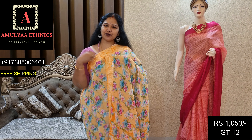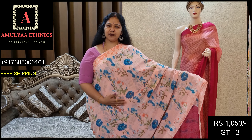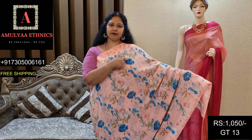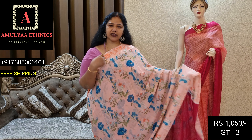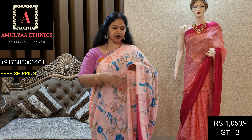Din code GT12, price 1050. Very nice pastel shade. Light peach with peacock blue flowers. Peacock blue — it is a very bold color. Thread border detailing with kodana work. Saree pallu and contrast blouse.